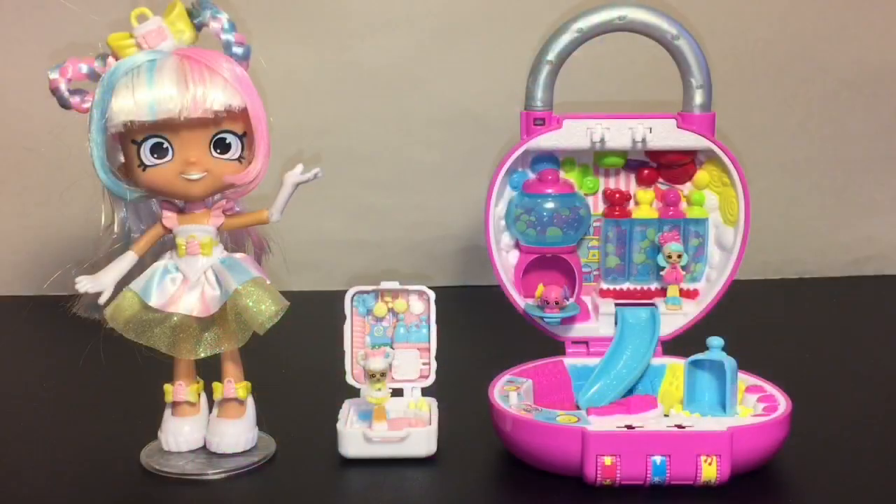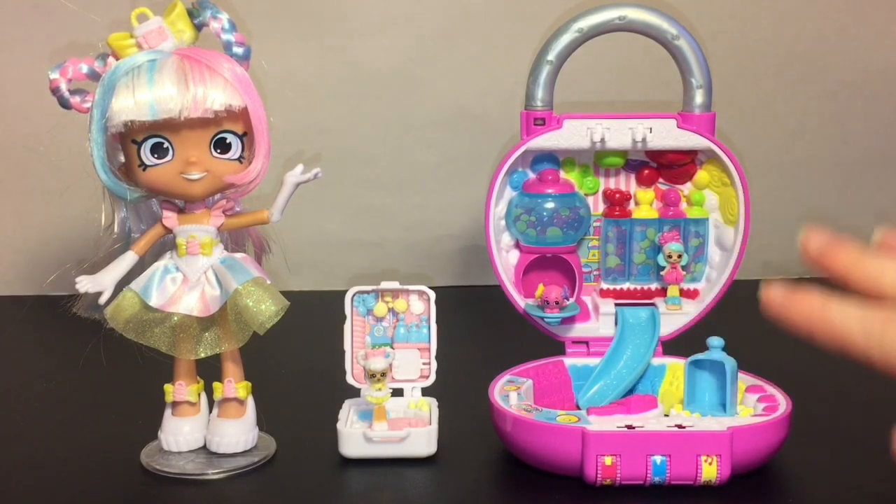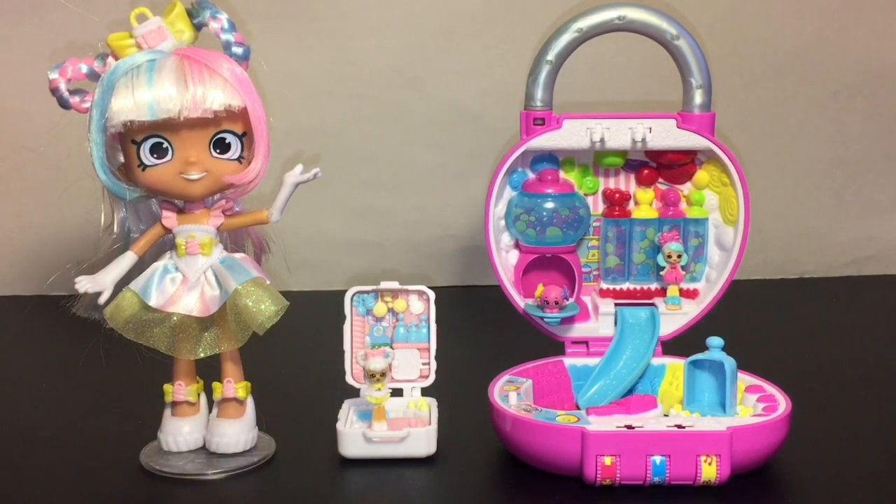Here's another look at all the Shopkins Little Secrets we opened today. Let me know which was your favorite item in the comments below! As for me, I can't choose — I'm just blown away by the Shopkins Little Secrets. The playsets have so many cool little details, and the doll design is just magical!